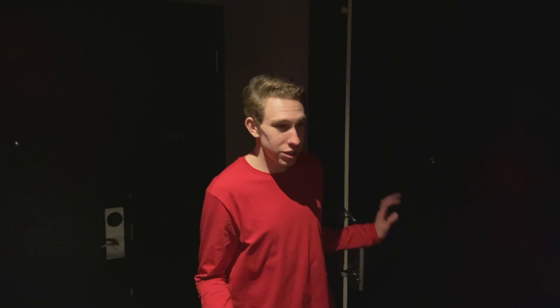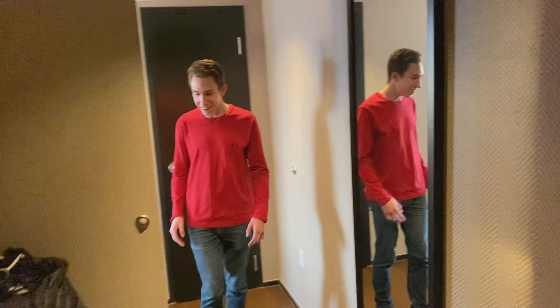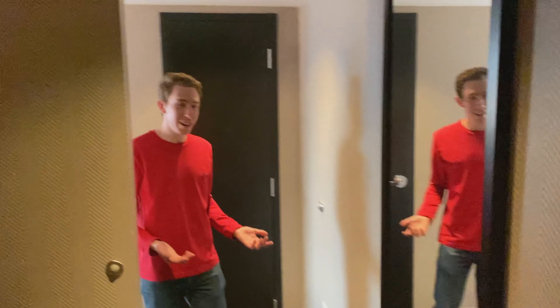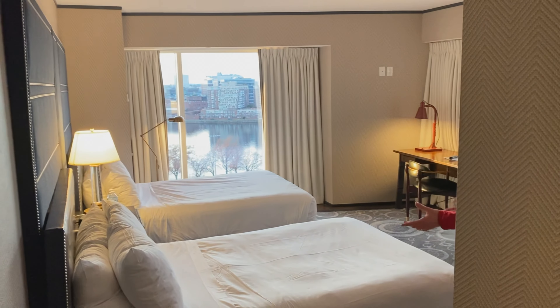We are here at the Liberty Hotel Boston. We just checked in and had an excellent experience. We're now in our room — a corner room at the end of the 14th floor. There's only 15 floors, but this is the highest room for the floor we have, which is actually a little bit bigger. We have a nice little walkway coming in, and as we turn the corner, we have an absolutely incredible room.